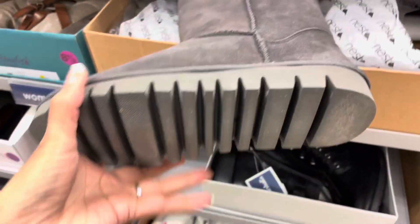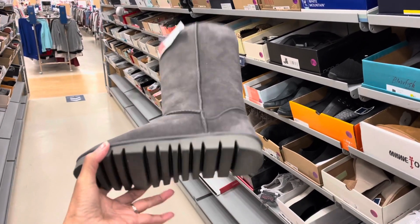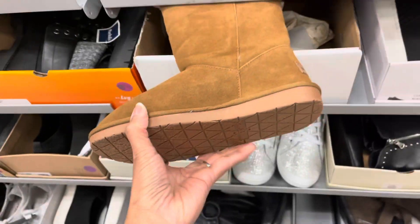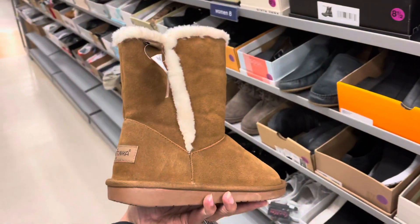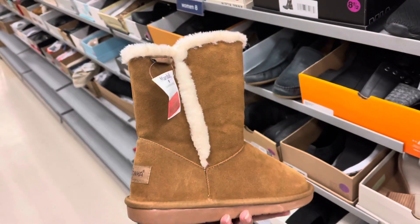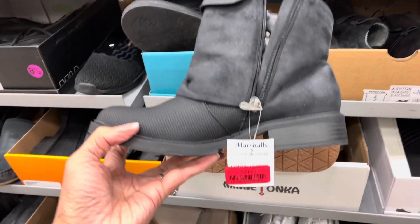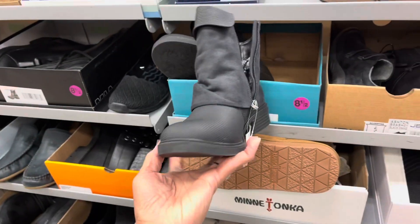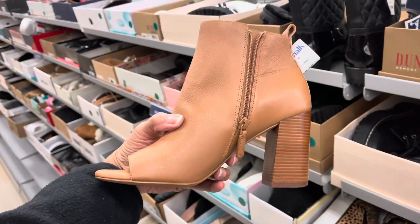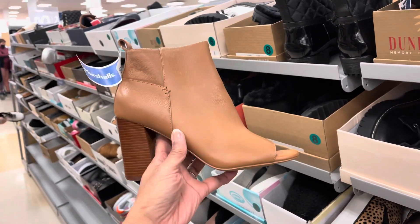These are some real high gray suede-looking boots. They also have the mini tanker style.